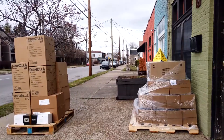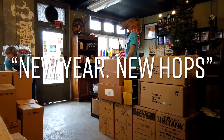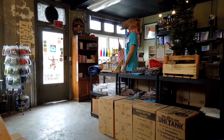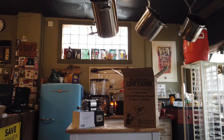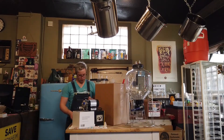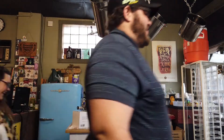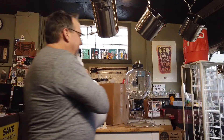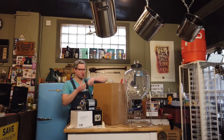All right guys, it's Friday morning here in the shop and we just got a delivery in. We've got some fun new stuff in here for you, most of which is inside of this box.